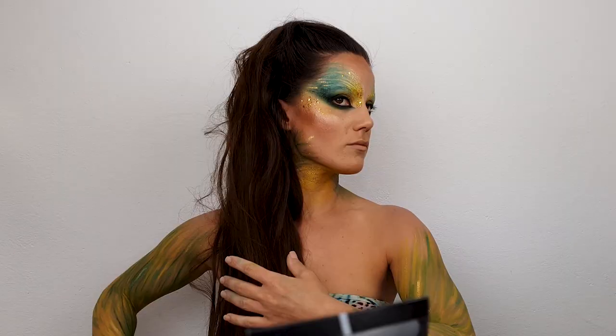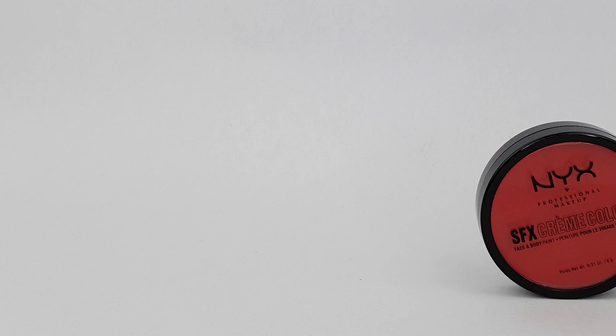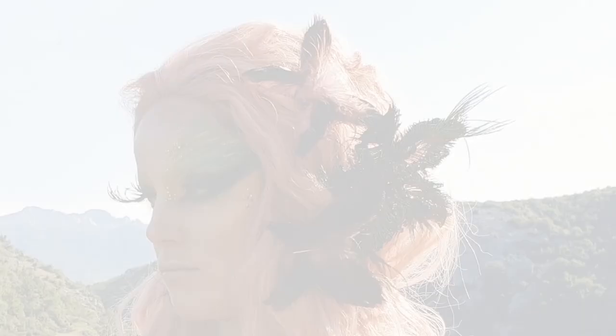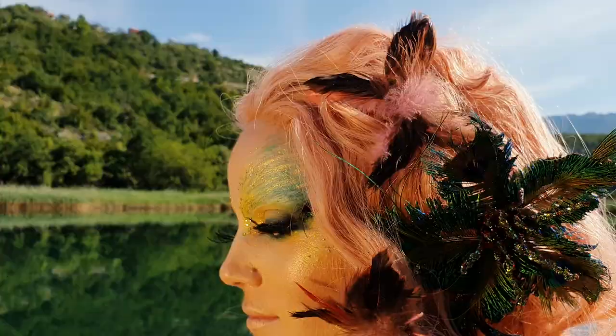Before I apply my wig, it is time to hide my hair using NYX SFX Cream Colour in Red. Then I took NYX Wicked Lashes and added some feathers to make my own custom lashes that will match this look. I added some more feathers on my hands, a matching wig with feathery custom-made butterflies, and green contact eye lenses. And this is the final look.